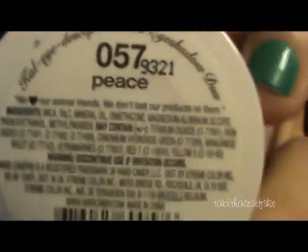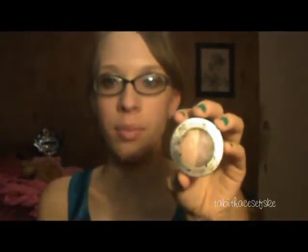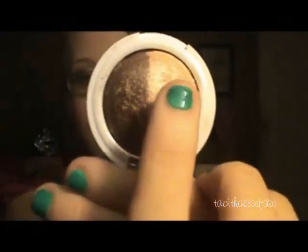The first lid color comes from the Kaleidoscope Bake Eyeshadow Duo in Peace. This has to be literally my favorite lid color — a very, very pretty gold shimmery color. I definitely suggest you guys go and buy this if your Walmart has Hard Candy. It's a very, very good investment.